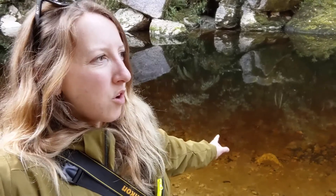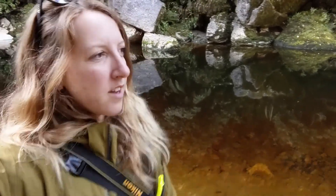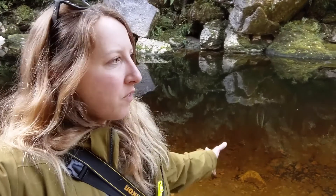So this brown water behind me has got tannin in it. The tannin makes it brown and it comes from decomposing leaves on the forest floor. So it's actually clean but it's just obviously got this brown tinge to it. Beautiful!